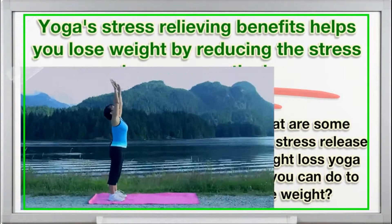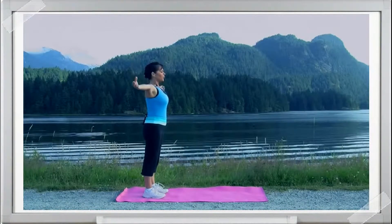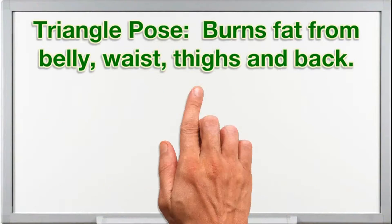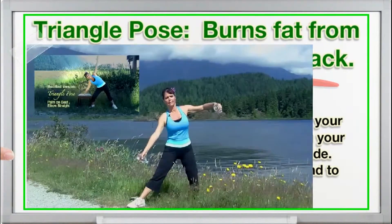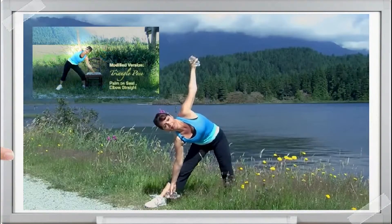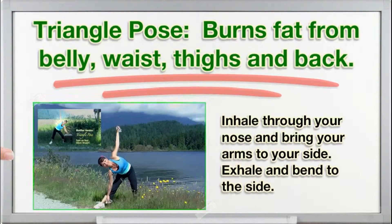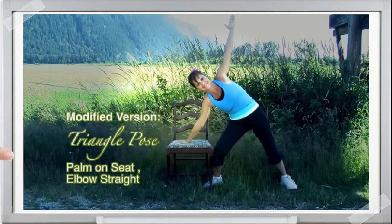So what are some beginner stress release and weight loss yoga moves you can do to lose weight? Triangle Pose — burns fat from belly, waist, thighs, and back. Inhale through your nose and bring your arms to your side. Exhale through your mouth and bend to the side. Place your hand on the seat of a chair if you're not flexible.